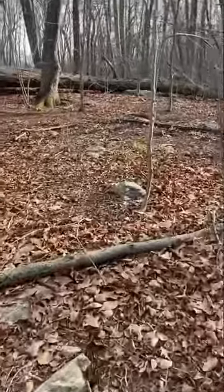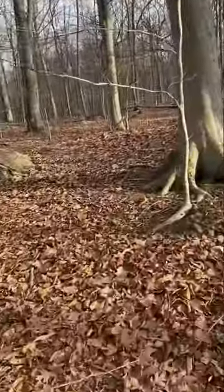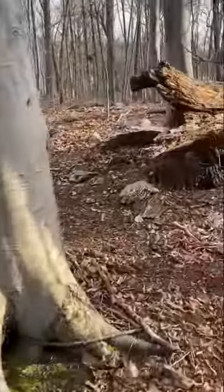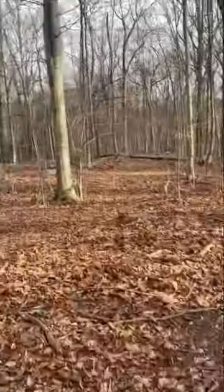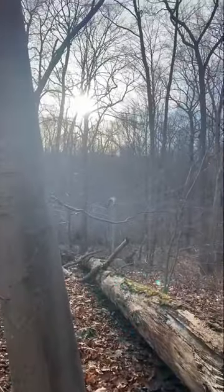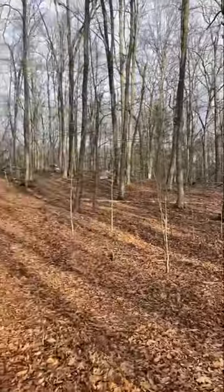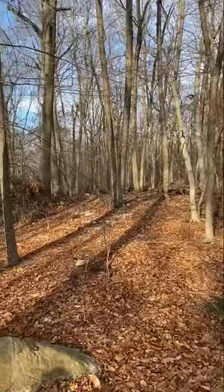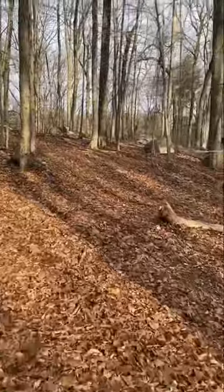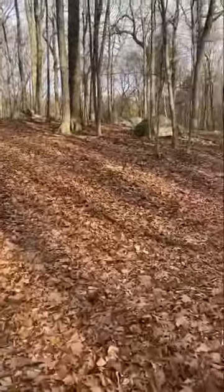I like to travel a little bit off the beaten path. This is a really nice view right here. I believe we're coming up on the spot right now.